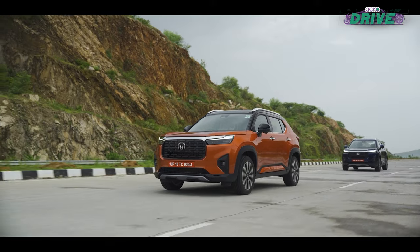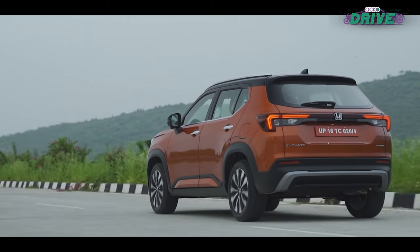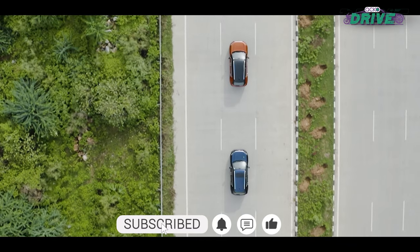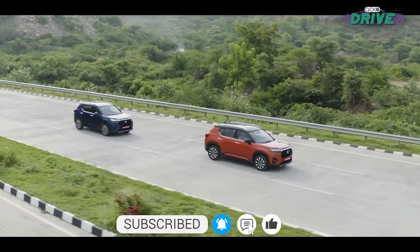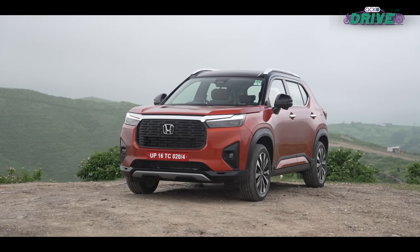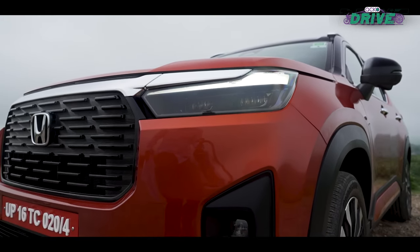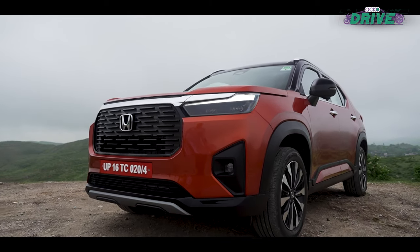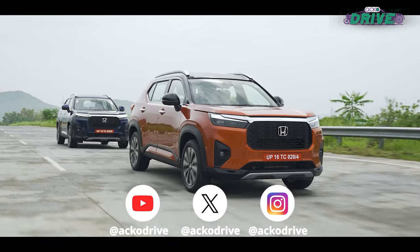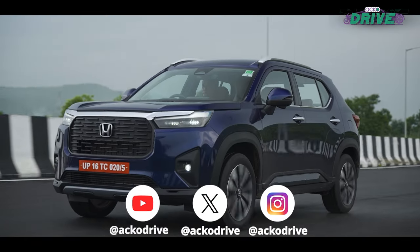The Elevate is comfortable, easy to drive and will be a good companion in the long run. It won't excite you much, but it will not disappoint you either. Now that you know both sides of the coin, would you consider the Honda Elevate? Tell us in the comment section below or connect with us on our social media handles to know more.